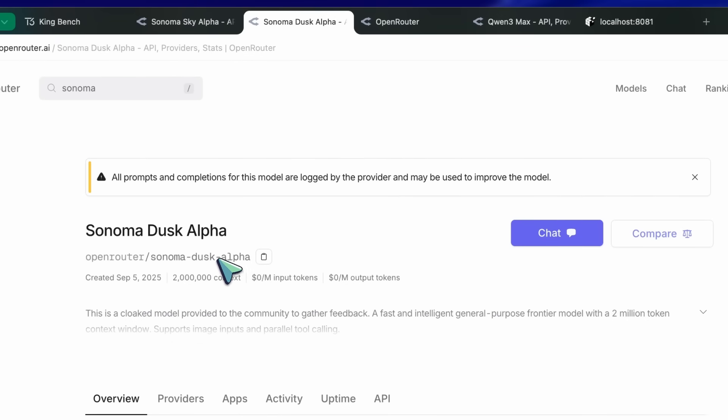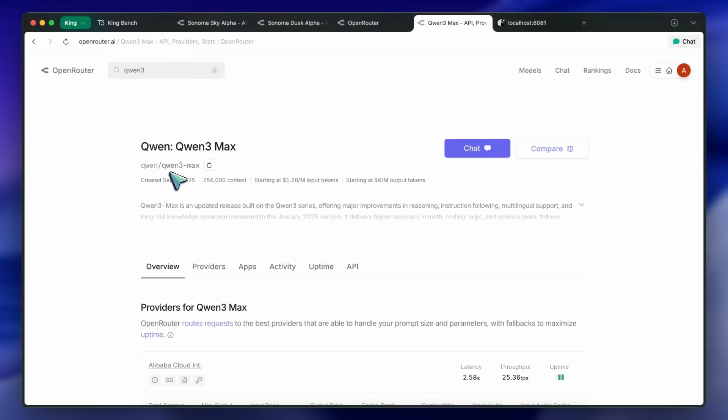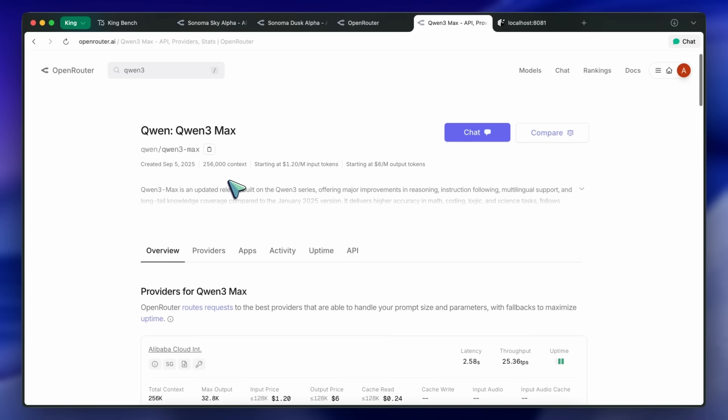There's also a new Quen model called Quen Max, which is not open-sourced and is only available via API. I have tried all three of them and thought I'd share my thoughts in this video, and honestly, I'm a bit disappointed with both of them.